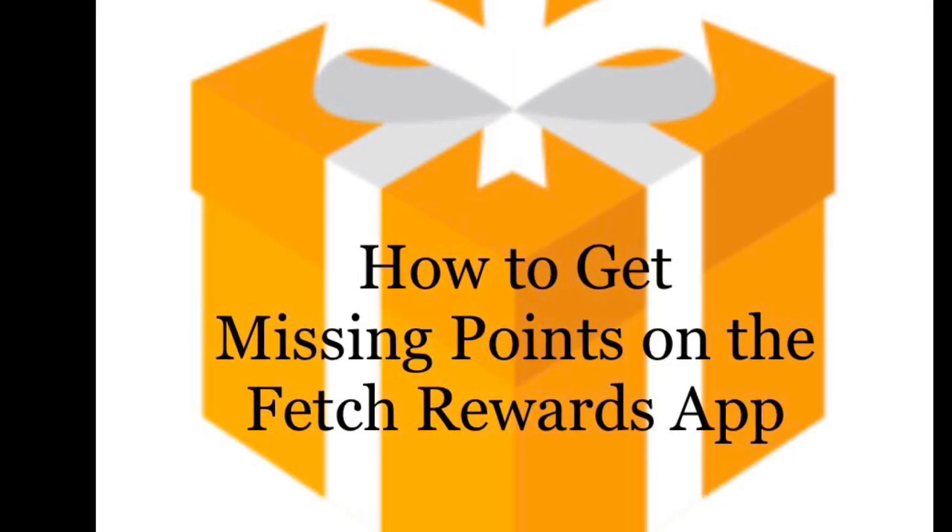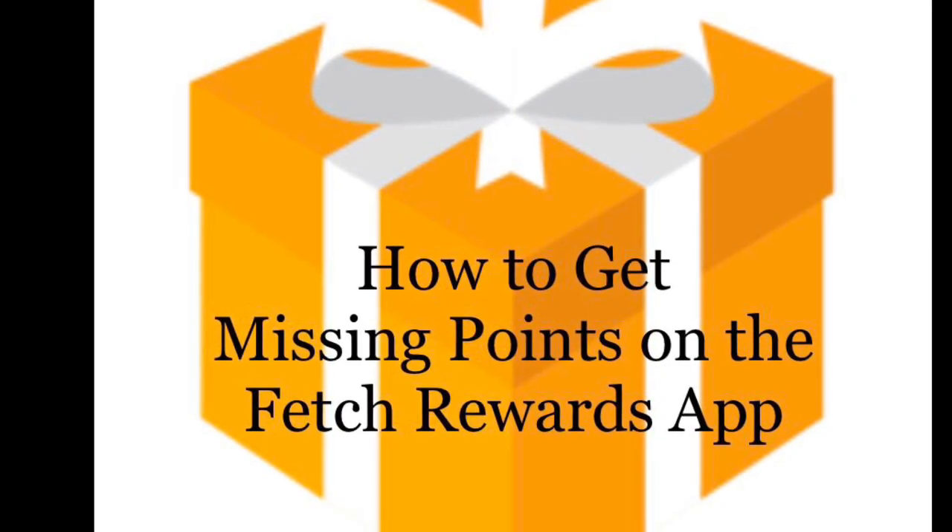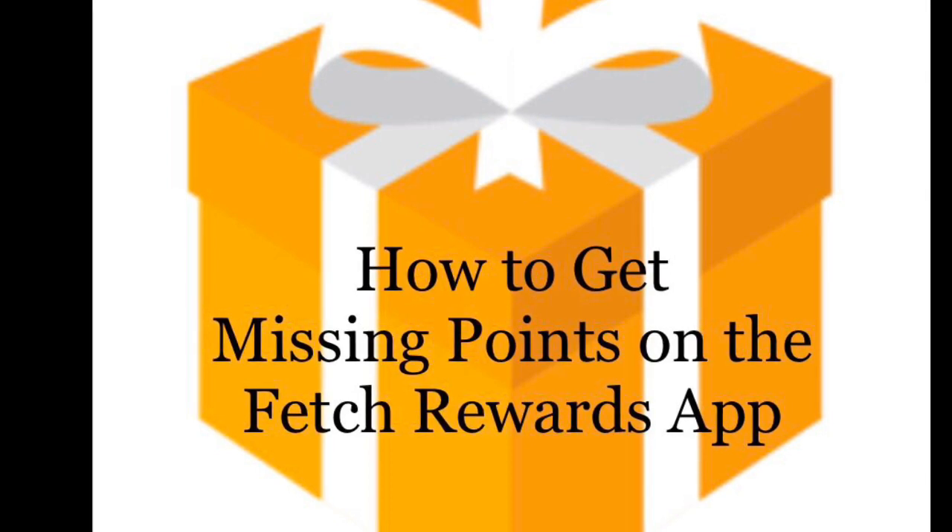Hey guys, this is Mama Mead. So today I wanted to help you out with a little tutorial video in case you're needing help in this area.